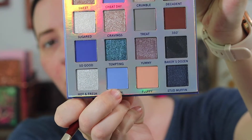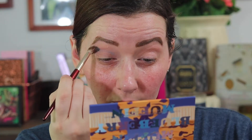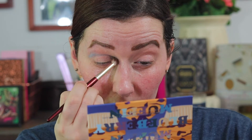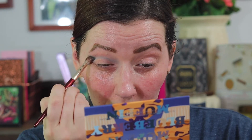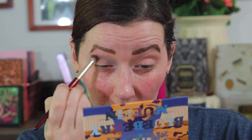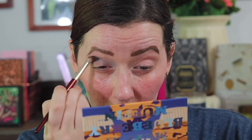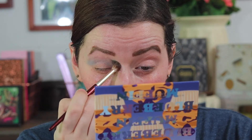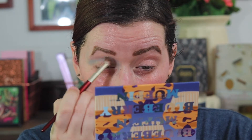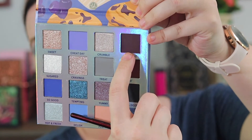I'm going to take this shade Delish down here — this lighter blue — and put that in my crease. Then I'm going to take Decadent up here; it's a really rich brown, and I'm going to put it in my outer corner.